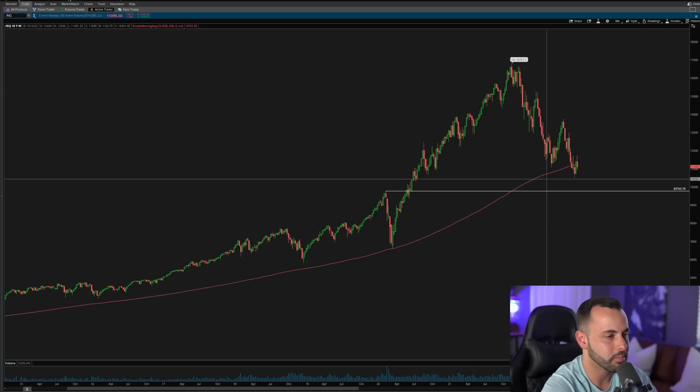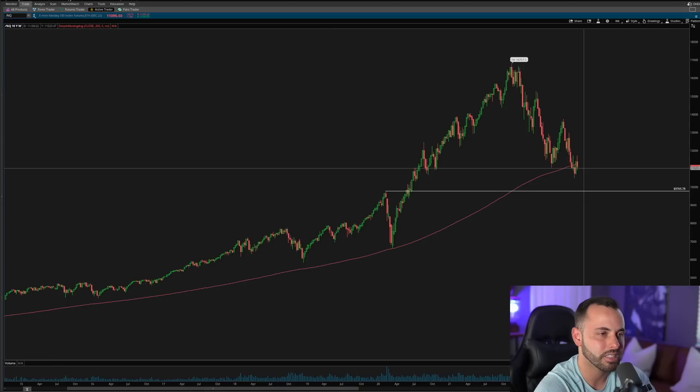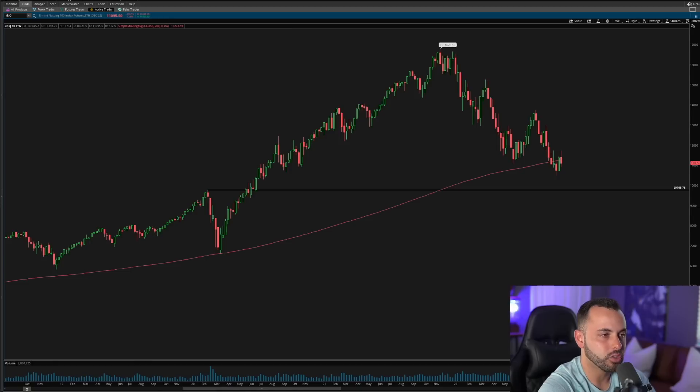We now find ourselves once again at the 200 SMA on the weekly chart, which begs the question: is this where the market tries to at least find some support? Over the last few weeks we have seen some consolidation around this 200 SMA. I'm not here to make bold claims that we'll hold this level, but I want people to be aware of it. Zooming in, the pre-COVID high is right around the 9,765 level on the Nasdaq, and we have not come back to that level.